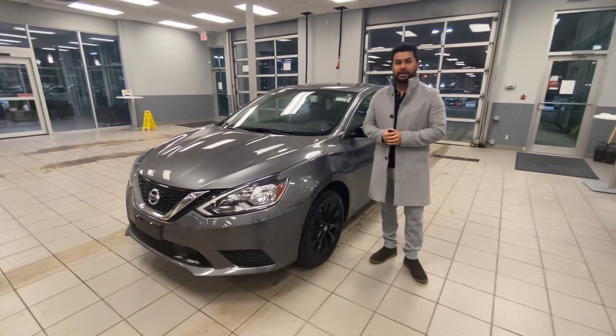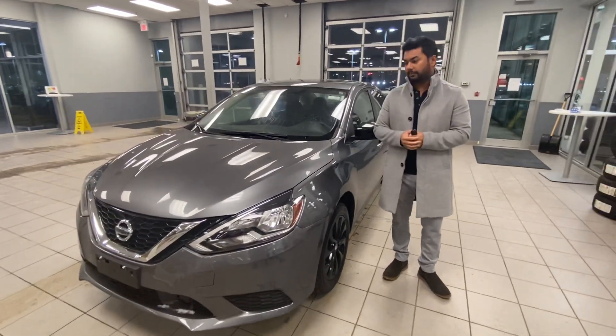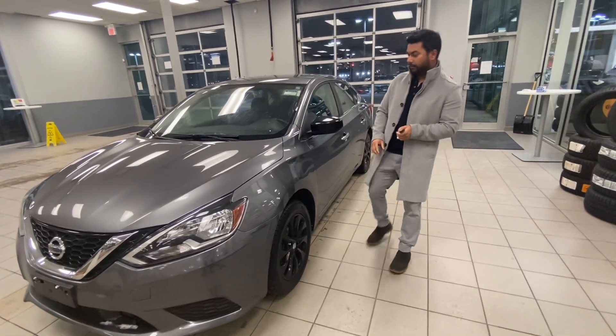Under the hood you have a 1.8 liter 4-cylinder engine, so great fuel economy. This is the SR Midnight trim, you get the black low in the middle.